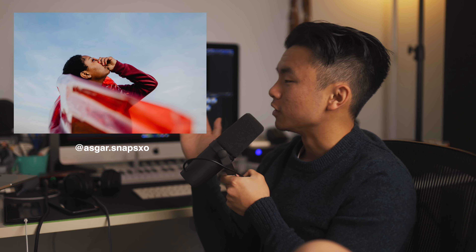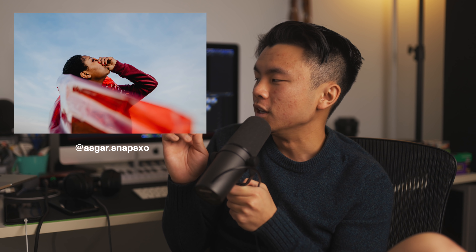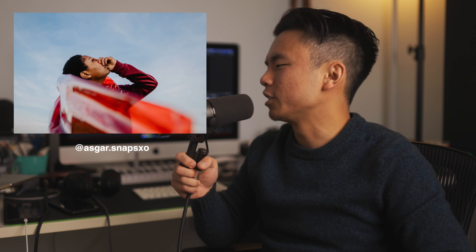This photo by asgar.snapsxo — I wouldn't say it's that minimalistic, but the color palette is fantastic. I love the softness of the skin tone and the sky, with that pop of red from what looks like a gel or plastic element. I feel like you could have gotten away with it had the frame been a bit wider to allow more negative space. You could expand the background in Photoshop — it's not that hard unless your background has more complex textures with cloud patterns, which might make it trickier.